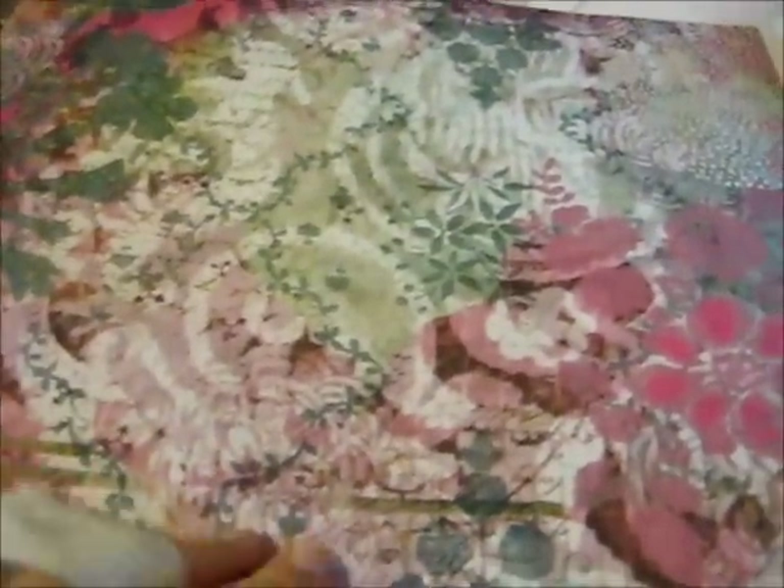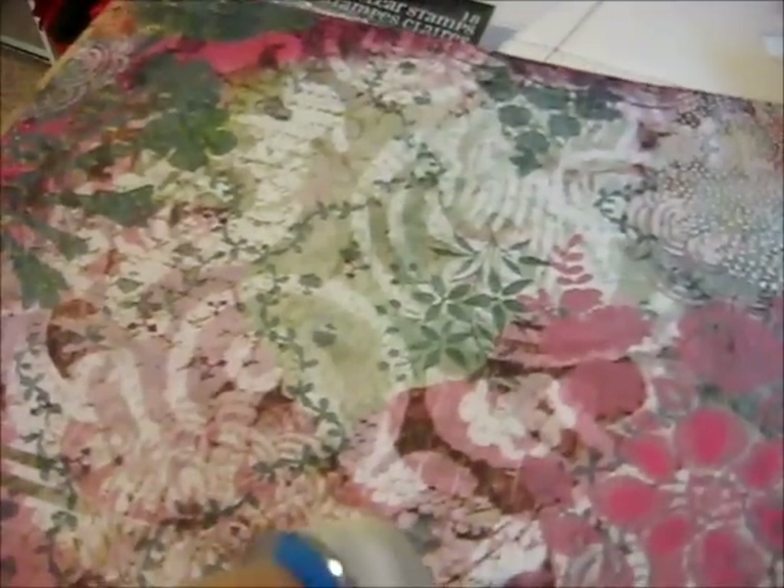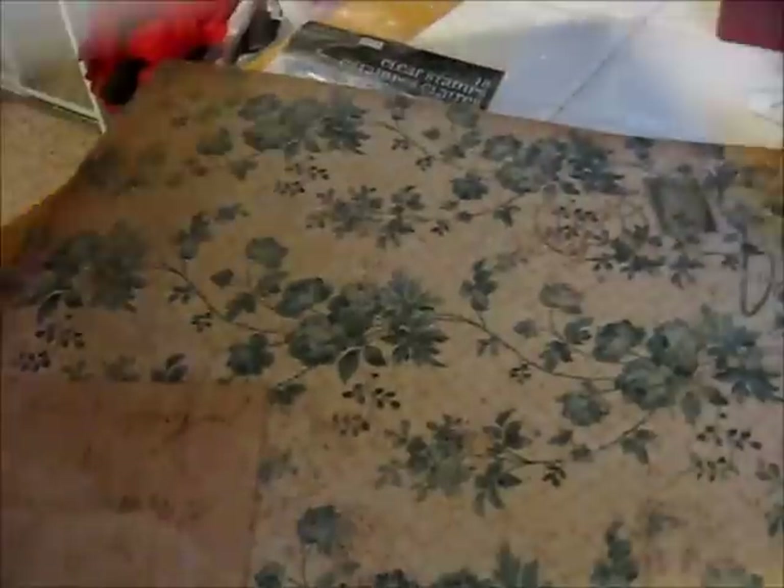And then this one — some of the same colors, lots of pretty flowers. This one is also Kay and Company and it's the Jubilee Pink and Teal Collage. And then this one doesn't go with the others, but I just fell in love with it — it was the only one left. I just thought this was gorgeous. This one is the Kay and Company Ancestry Teal Floral. So I'm going to have fun working with those.